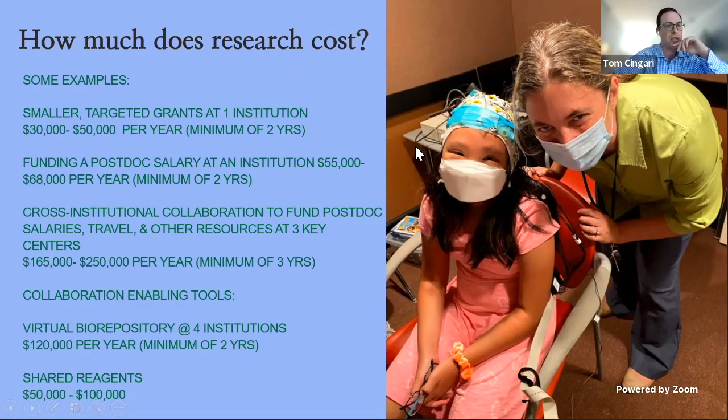I'd like to take a moment to discuss the Kabuki Syndrome Foundation's funding model in more detail. But first, how much does research cost? A smaller targeted grant at one institution can cost anywhere from $30,000 to $50,000 per year for a minimum of two years. And funding a postdoc salary at an institution could cost anywhere from $55,000 to $68,000 per year for a minimum of two years.